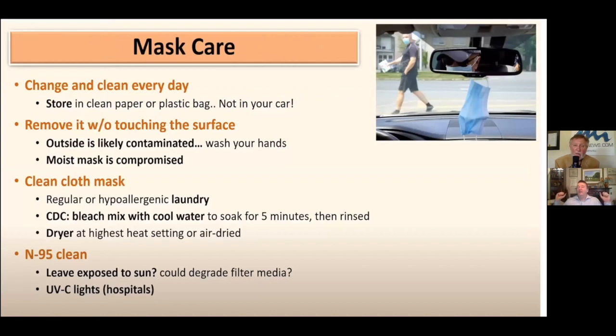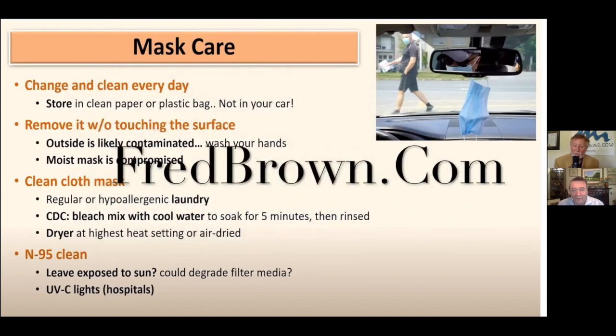Mask care: treat it like underwear — wash it every day with some bleach, then put it in a hot dryer. If you see fraying around the ears, especially for N95 and surgical masks, don't wear it again. When you take off the mask, take it off by the sides — don't touch the front because it's full of contaminants — then wash your hands. If your mask gets wet, throw it out. For an N95 mask, you can put it in the sun for three hours to sanitize it.